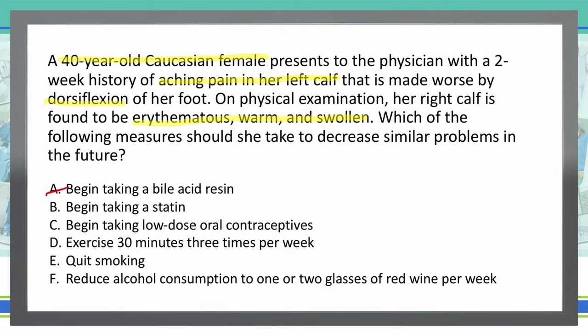B: Begin taking a statin. While it is important to have low cholesterol levels to help decrease risk of arterial blockage in the heart especially, statins won't affect DVT formations. So B is not the correct answer. C: Begin taking low-dose oral contraceptives. We know oral contraceptives actually increase our risk for having clots, so we will make C not a correct answer.